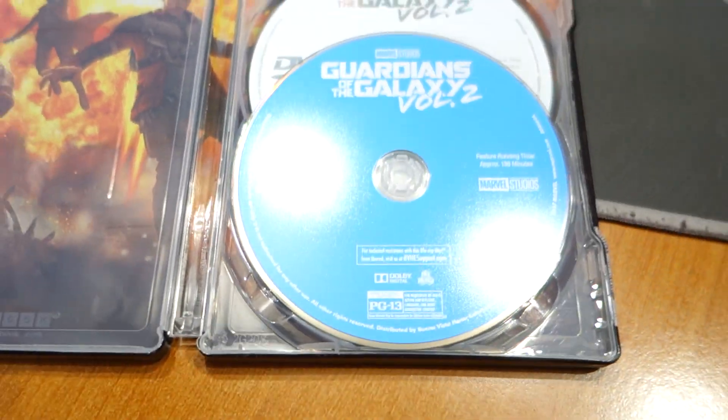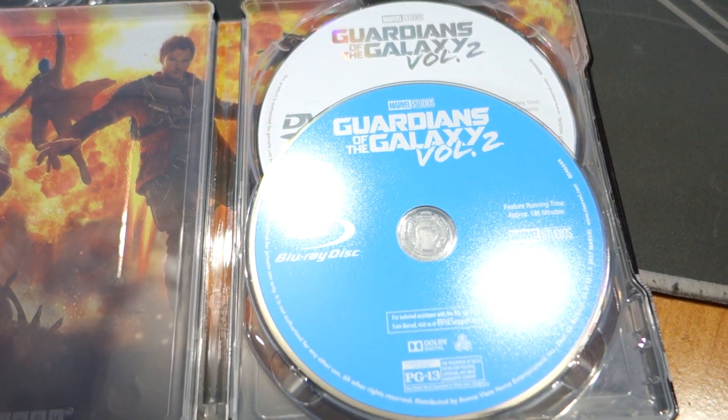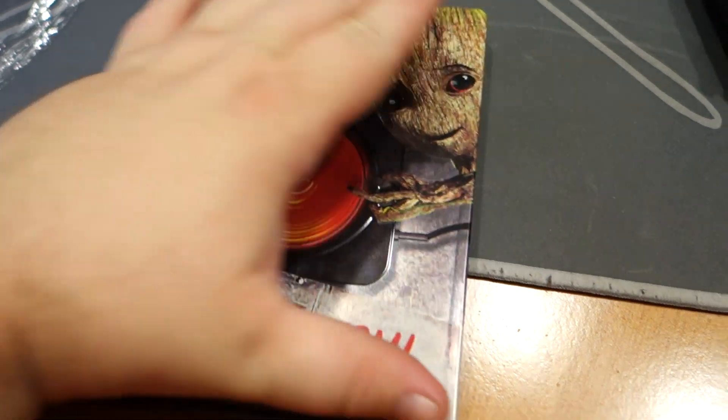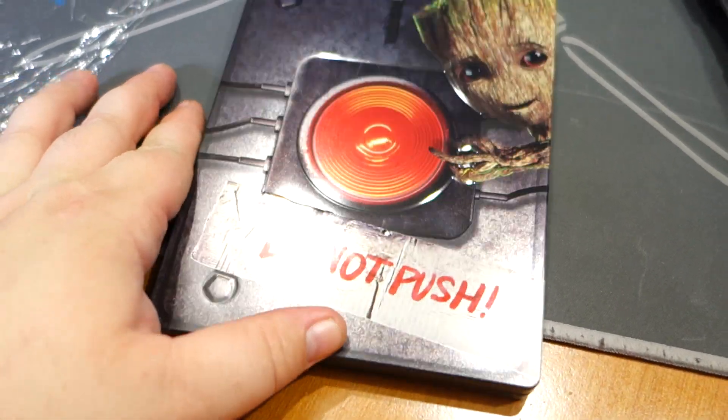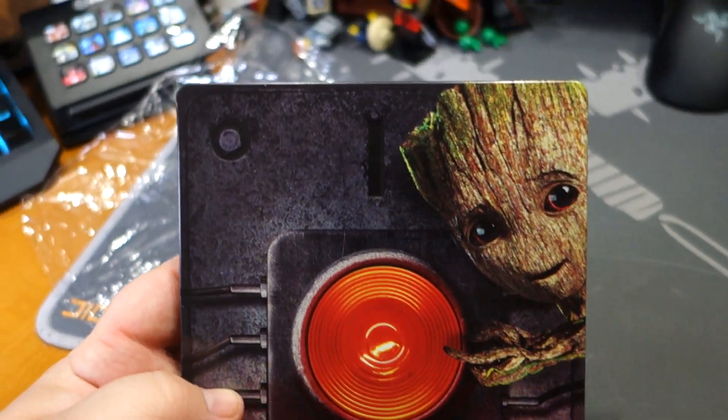I'm stupid. So that means I'm probably going to have two versions of this, because I do want the 4K version. I think there was a steelbook for the 4K version too.